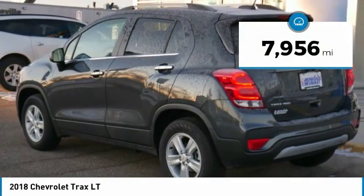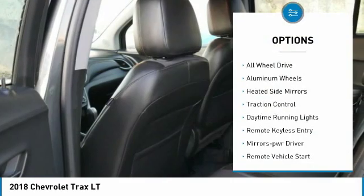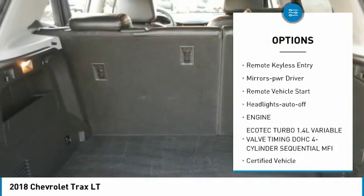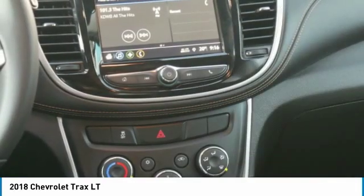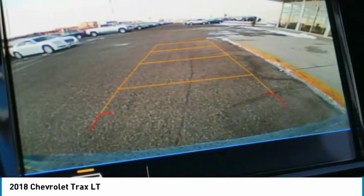This vehicle has less than 8,000 miles. Here are some of this vehicle's great options: all-wheel drive, aluminum wheels, heated side mirrors, traction control, daytime running lights, remote keyless entry, power driver mirrors, remote vehicle start, and auto off headlights.